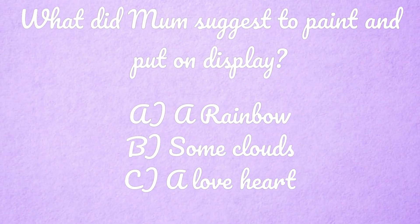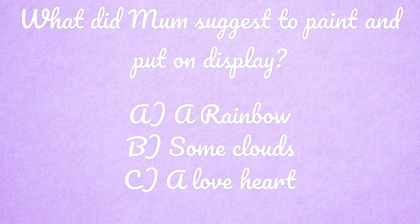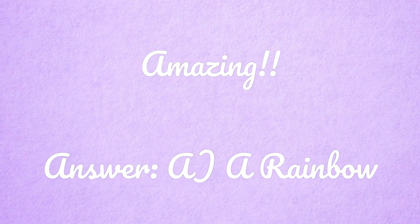The first question is: what did Mum suggest to paint and put on display? Was it A, a rainbow; B, some clouds; or C, a love heart? Shout out your answer now. Amazing storytellers, that's right — the answer was A, a rainbow.